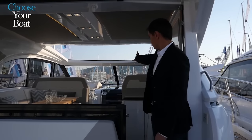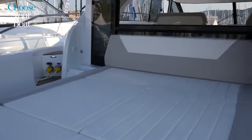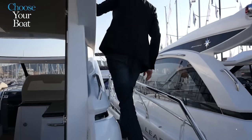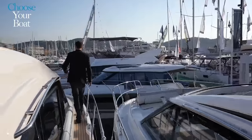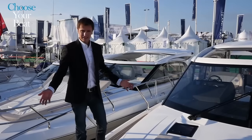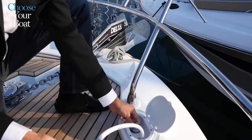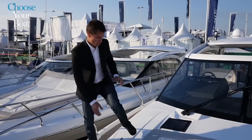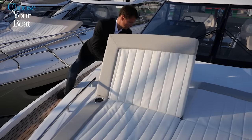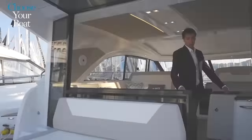There are three sundecks on board: the sundeck beneath the hardtop, which is well sheltered; the built-in sundeck aft; and the third on the bow, which we will go and see now. The bow sundeck is a real invitation to relax on board — it is quite large and well equipped. There is an outdoor shower on deck that offers refreshment without having to go below, plus cup holders and special pads equipped with an adjustable backrest system. This all makes for a really nice living space on the bow.